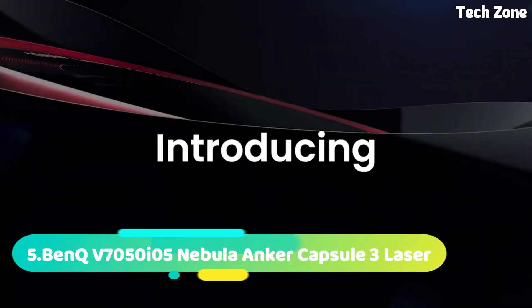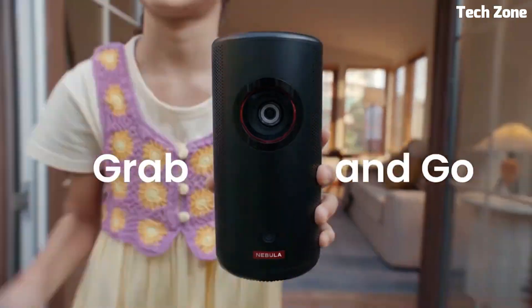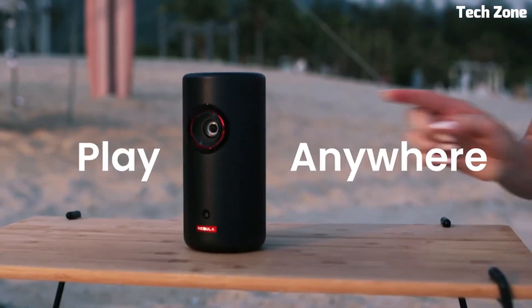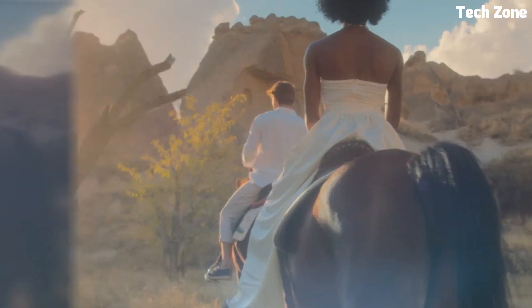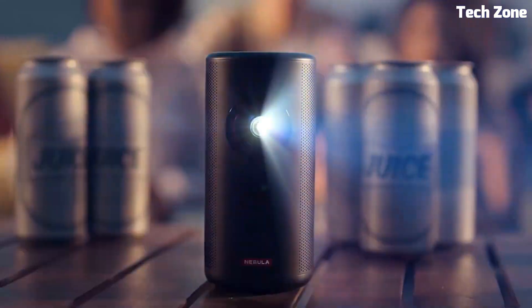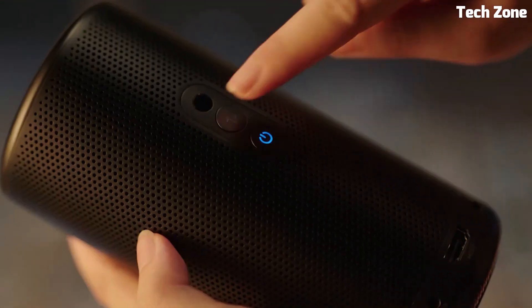Number 5: Nebula Anchor Capsule 3 Laser is a compact projector that combines cutting-edge technology with portability. With integrated laser technology, it delivers vivid high-definition visuals on any surface. Its compact design and built-in battery allow for on-the-go entertainment, while Android TV provides seamless streaming. The projector's autofocus ensures sharp images in any environment. It offers a multitude of connectivity options, from HDMI to USB, catering to various devices.